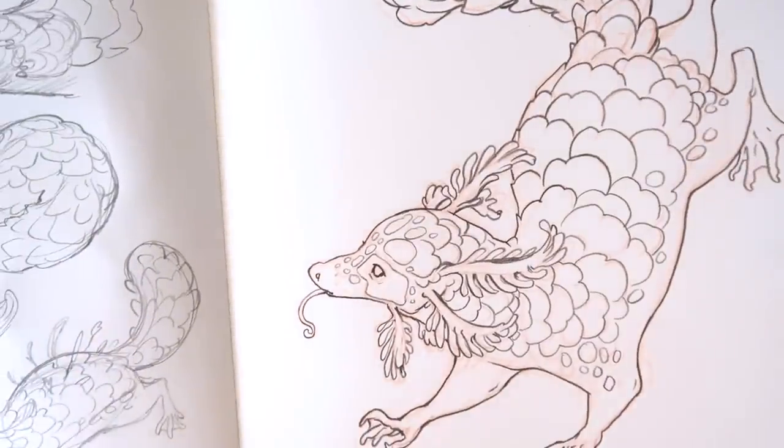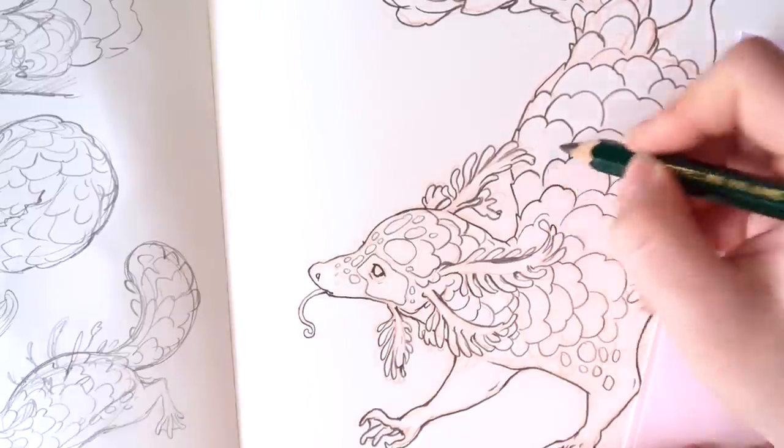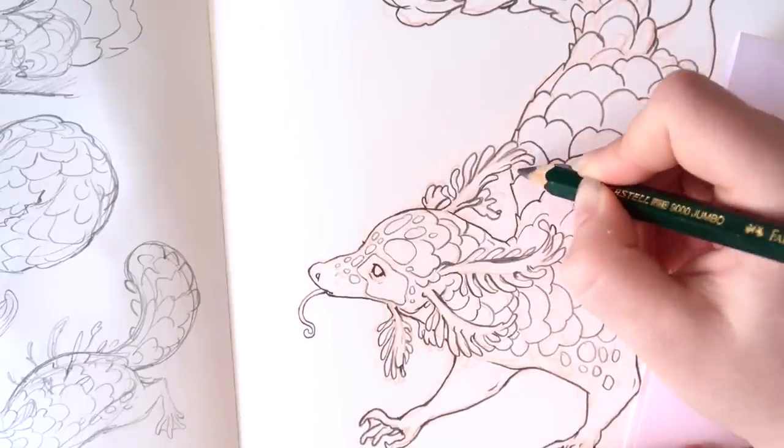Little cute creature — I might add more textures later on top of the scales, but I feel like that can wait until we get the colors down.